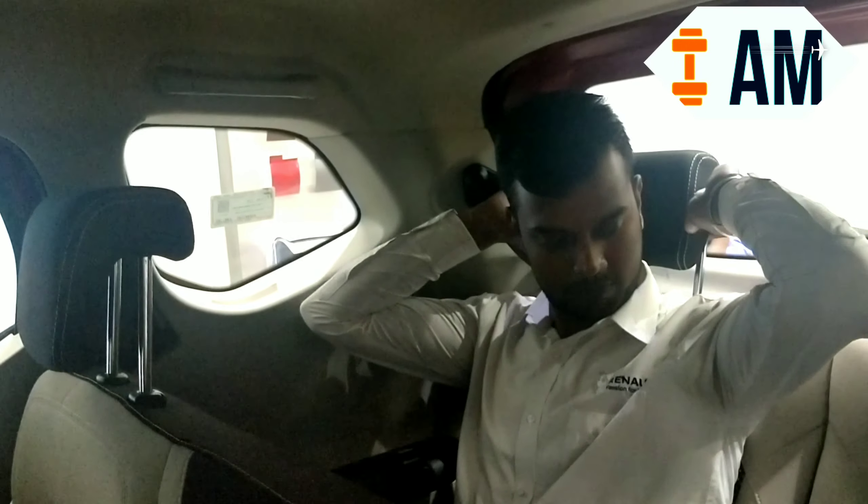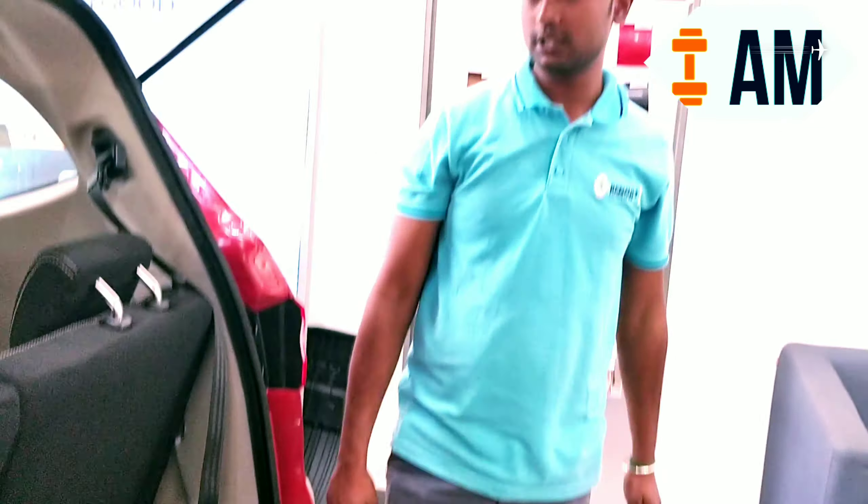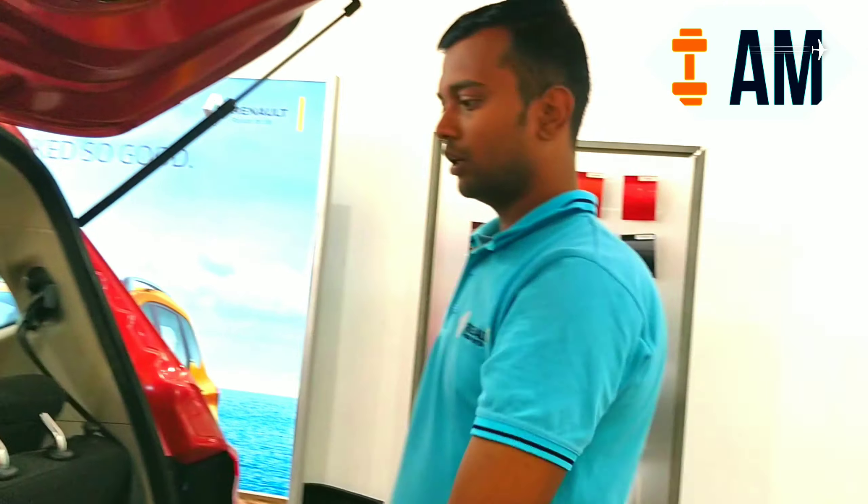The headroom is good in the third row. You have AC vents here and charging sockets as well. Check out the legroom — you can push the front seat forward and the legroom is decent enough. Even a six-foot person is able to sit comfortably, and two people can sit comfortably. With the third row up you get 82 litres of boot space, and if you completely fold and remove the seats you get 625 litres of boot space, which is the biggest in the segment.